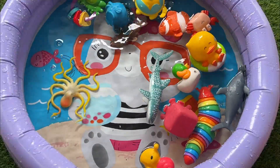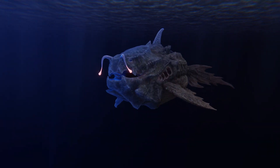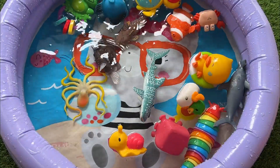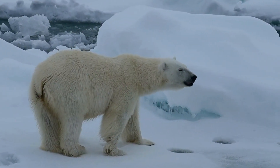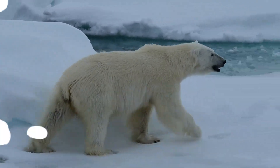Anglerfish live in the deepest parts of the ocean where there is no sunlight, making it challenging for them to find food. Though classified as marine mammals, polar bears spend much of their time on sea ice hunting seals. Their fur appears white but is actually transparent, and their skin is black to absorb heat from the sun.